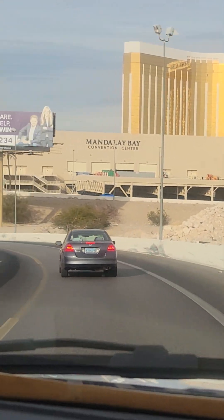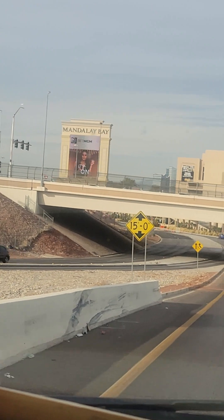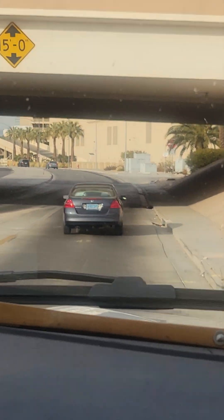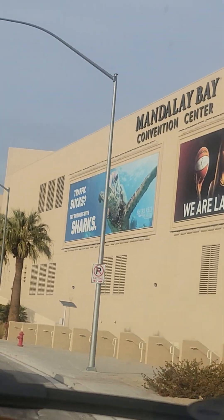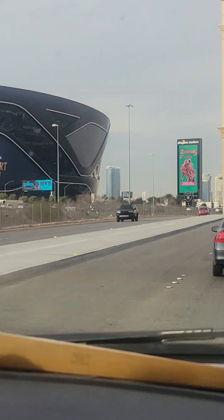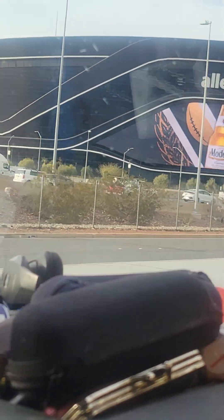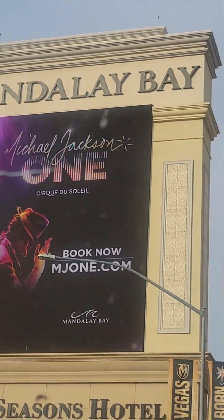Guys, we are going in here at the Mandalay Bay, in the center of Las Vegas, Nevada. Continue on Frank Sinatra Drive for half a mile. Look at that — Allegiant Stadium. You can see the top of our hotel, Mandalay Bay.